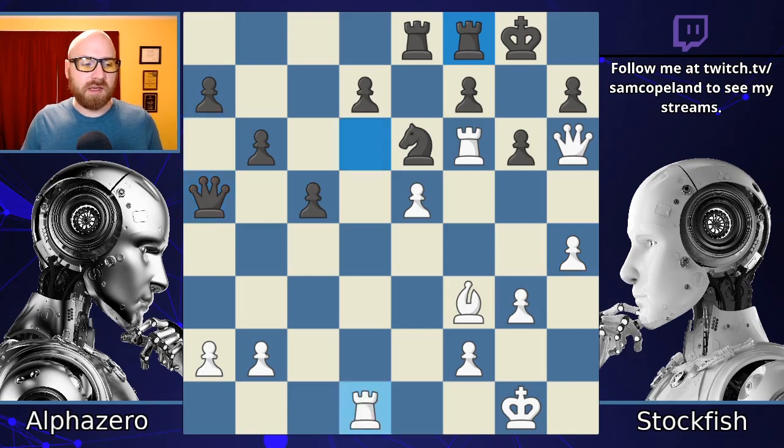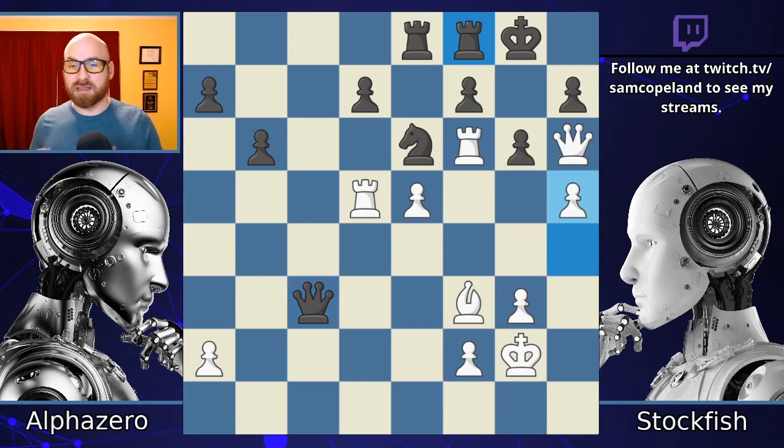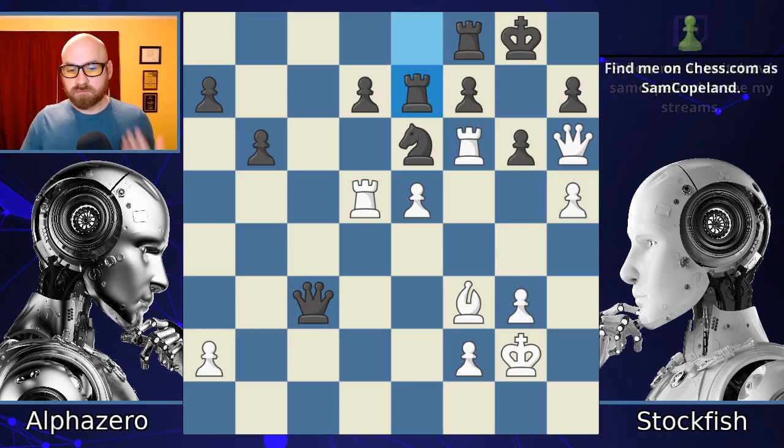Qa5, then Rook back to d1, stopping any Qe1 check business. Then pawn c4, Rook d5, Qe1 check, the king moves to g2. We're going to get c3 trading off a set of pawns, and now pawn to h5 — the h pawn's making its way up the board. Black never wants to take here; that wreckage of the structure is just going to be a disaster. Rook to e7. Now I think we start to get really clear and incisive play from AlphaZero from here to the end of the game.